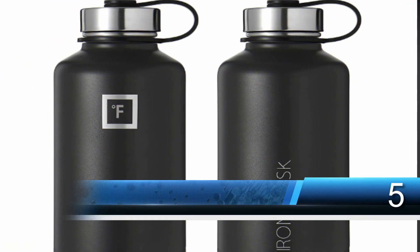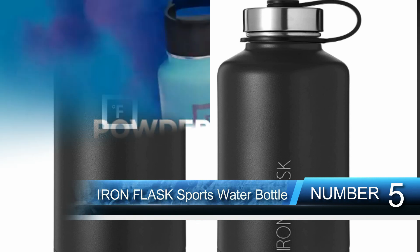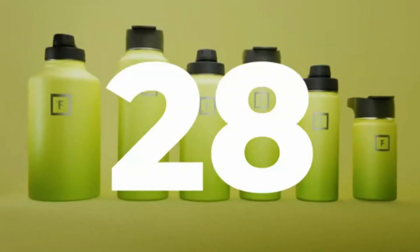Number five: Iron Flask Sports Water Bottle. This large capacity insulated water bottle comes with three lids to meet the needs of any circumstance. Heavy duty construction with three lid options — carabiner, straw flip, and stainless steel — available in several beautiful powder coated designs.